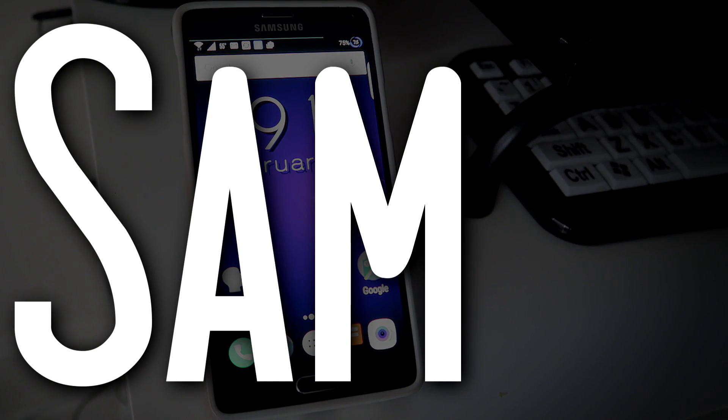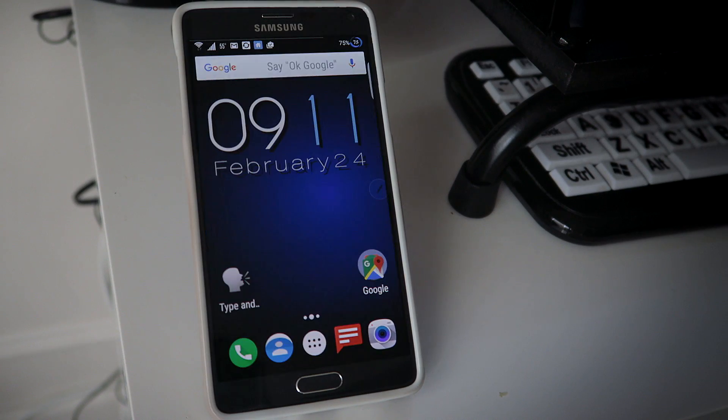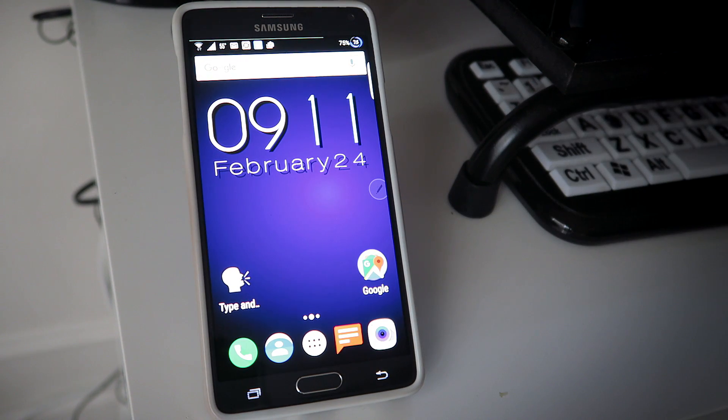Hey guys, it's Sam with The Blind Spot. Today we are continuing our look at replacement applications that might work a little bit better than the stock ones that come on your device. And in this case, we're talking about text messaging.